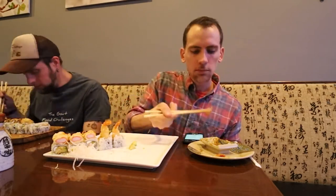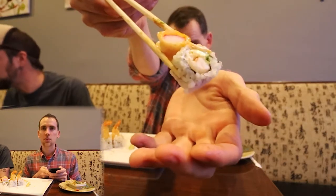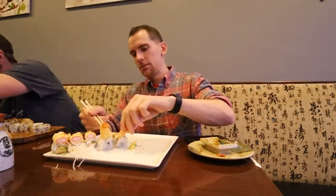This is the ninja roll — spicy creamy tempura with eel, tuna, and avocado. Shrimp tempura, cream cheese, avocado, topped with tempura crab, which is absolutely beautiful. I see why they call it the monster roll.